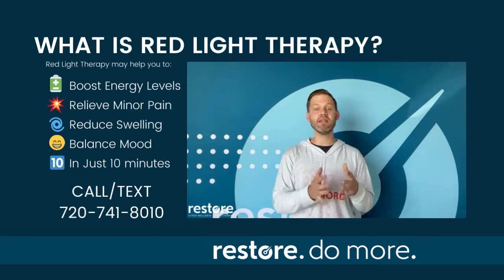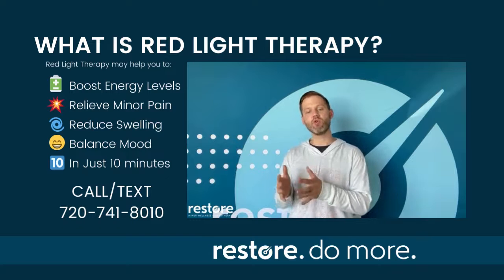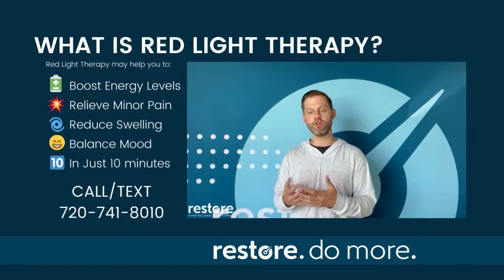Our sessions are 10 minutes in length, although with each of our red light panels, we will set the timer for one additional minute to allow the client to get situated in the room before their treatment.